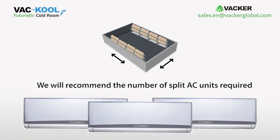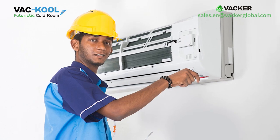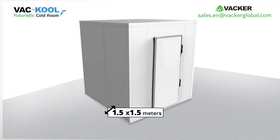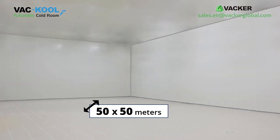The electricity consumption is very low compared to normal cold storages. Depending on the size of the room, we will recommend the number of split AC units required. Any normal technician can easily install these AC circuits, and there are no annual maintenance charges. You can build very small cold storages.